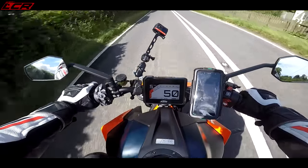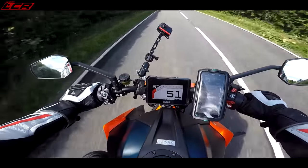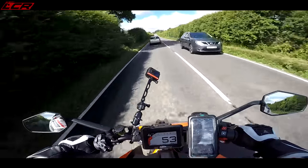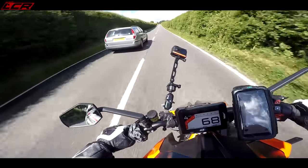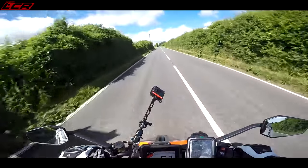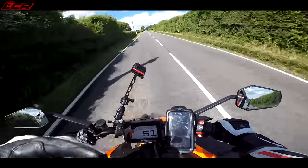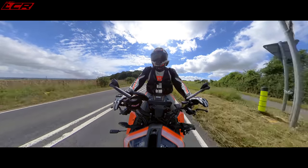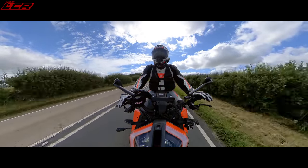Let's do another bit of overtaking grunt. Fourth gear, 3,500 revs at 50 miles an hour — let's overtake. That's pretty easy. You don't even have to knock it down. That's just pulling from 3,000 revs. All of that grunt needs some serious brakes, and this bike has serious brakes.